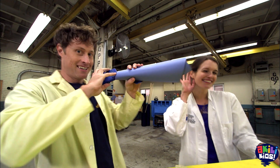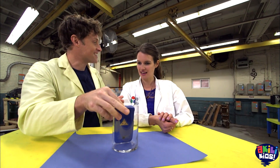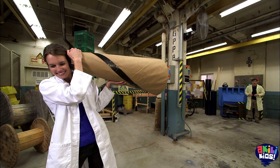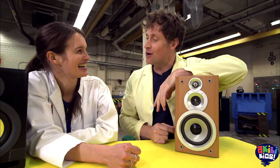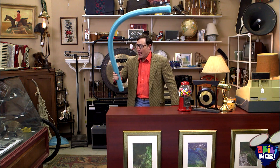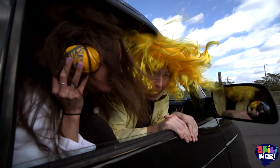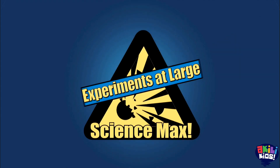Science Max! Today, Science Max is all about sound. We bend the power of sound to our will by making the loudest sound we can — a subwoofer. Make cornstarch mud dance, glasses break, and things vibrate. It's the sounds of science. Today on Science Max: experiments at large.